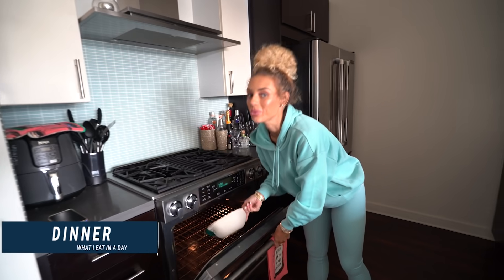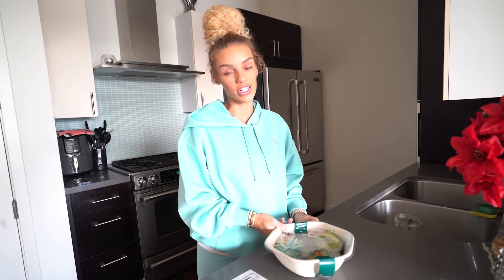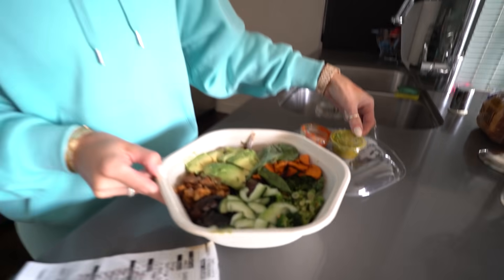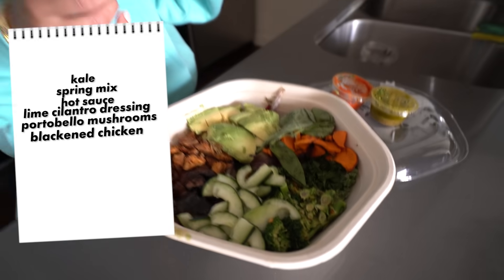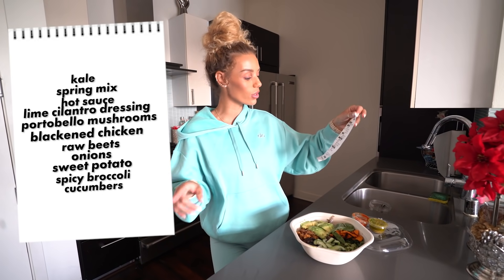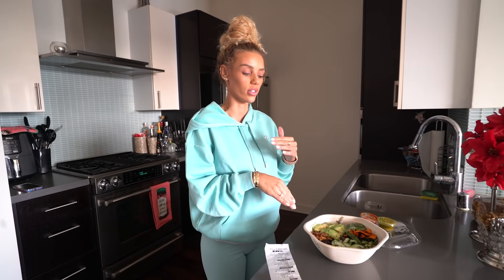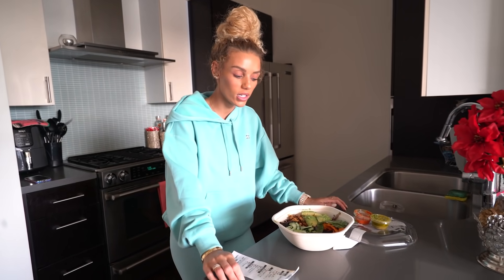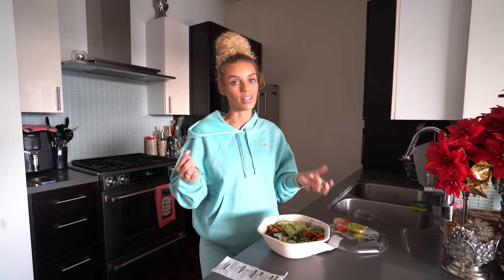Dinner is ready — it's a salad from Postmates. There's this place called Sweetgreen; they're great. I don't cook three times a day — usually I cook one time a day, whether it's breakfast, lunch, or dinner. What I have in here is kale, spring mix, hot sauce, lime cilantro dressing, portobello mushrooms, blackened chicken, raw beets, onions, sweet potatoes, spicy broccoli, cucumbers, basil, and avocado. It's a salad but it's off the chain — so good. There's a lot of vegetables and protein. I actually incorporated chicken back into my diet because I was low on protein.